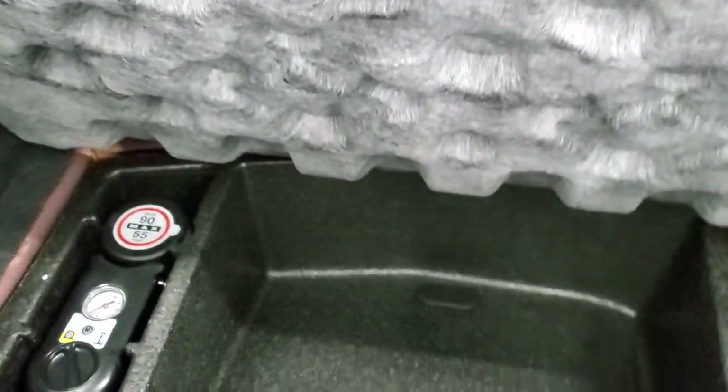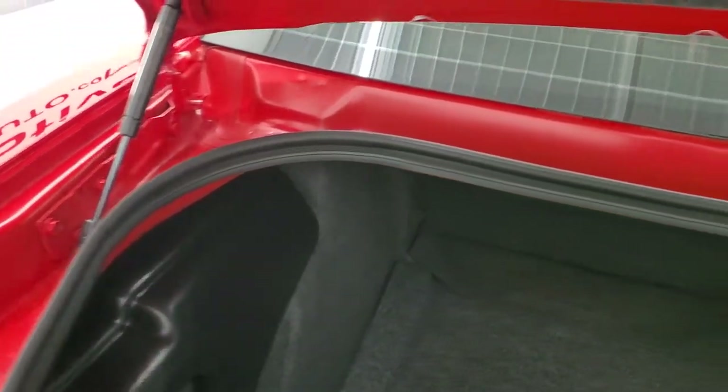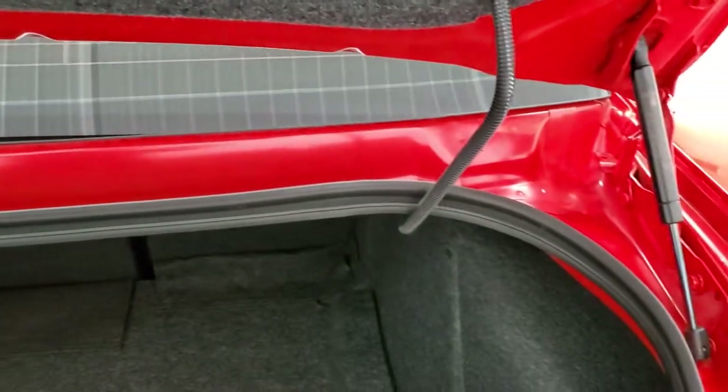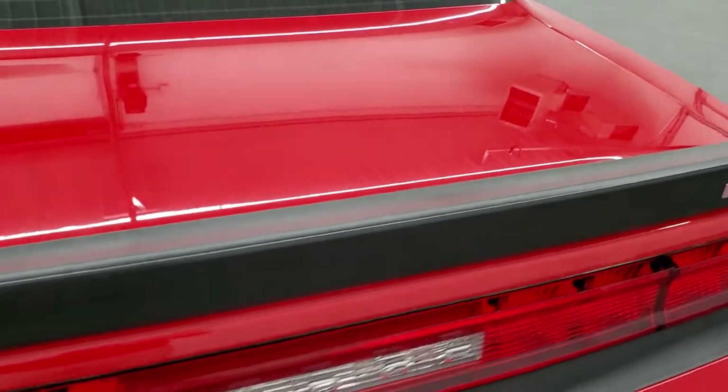We'll take a quick look at the trunk. Trunk space is very clean — it does have the Sound Group 2, which gives you the factory Kicker subwoofer. It has a tire inflator kit, and that's where your battery is located. Very nice and clean, and those back seats do fold down for extra storage. The shocks are doing a nice job holding that trunk up.